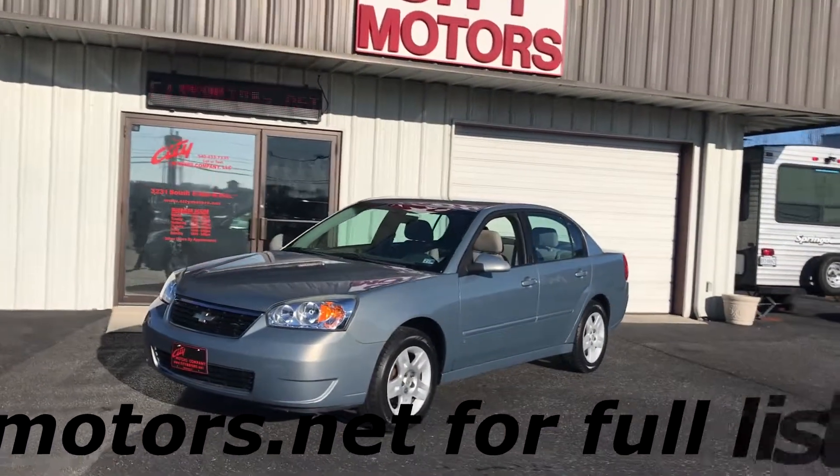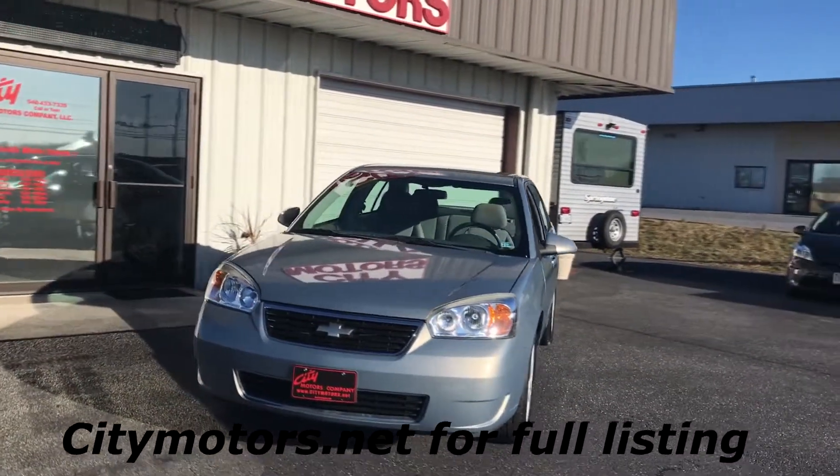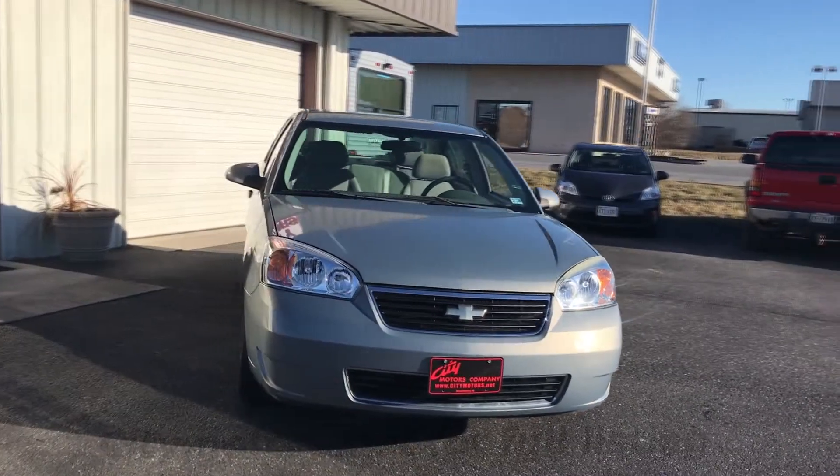Hey guys, Dave Johnson with City Motors here. Here we have our 2007 Chevrolet Malibu and I am very excited about this one.